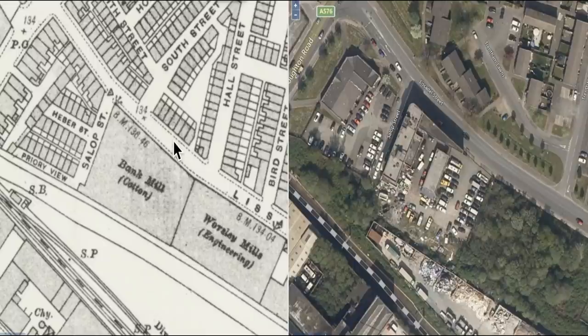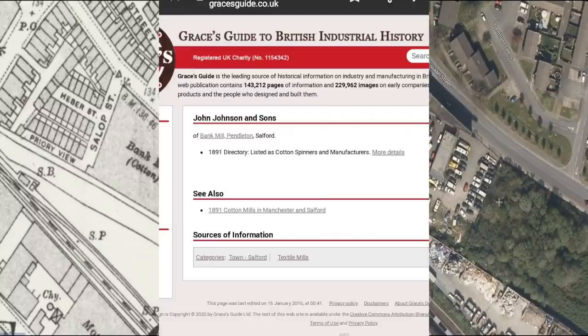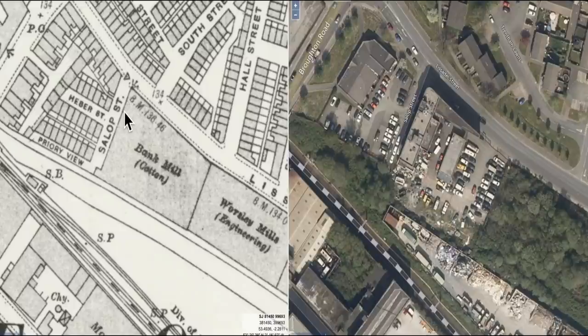Here we go - side-by-side maps courtesy of National Libraries of Scotland. Left-hand map is 1891 to 1914, right-hand map is modern day, and we're on Lissadell Street in Salford. There's Bank Mill - that's what we're about to go into. At the back you can see Worsley Mills engineering, now pulled down. Bank Mill doesn't match the shape of the building we're going to look at and I think this building - Cumberland House - may have been built later on the site of the old Bank Mill. In 1891 they didn't build cotton mills in art deco style. I think this is a later build on the former site of Bank Mill.